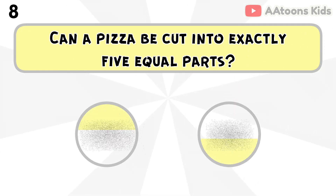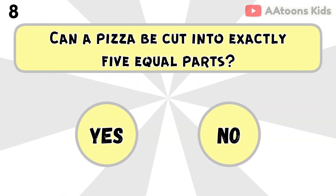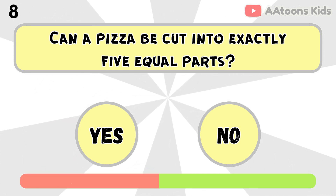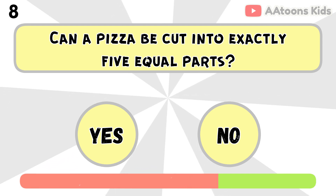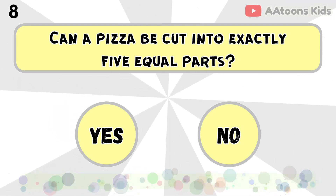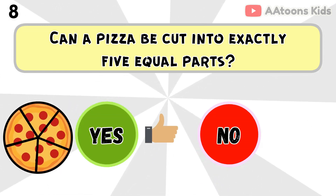Can a pizza be cut into exactly 5 equal parts? Yes, you can cut a pizza into 5 equal slices.